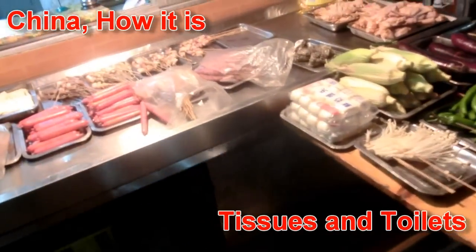I'm going to order some food at my little barbecue place here, bike's parked down there. It's time for another China How It Is.